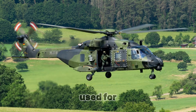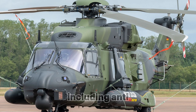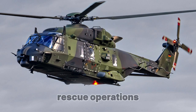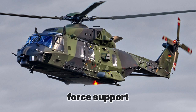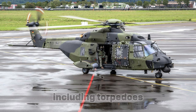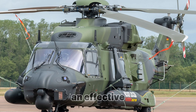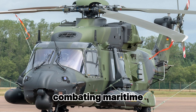The TTH is used for troop transport, cargo handling, and combat tasks such as parachuting and evacuation. The NFH is designed for maritime operations, including anti-submarine warfare, reconnaissance, search and rescue operations, and naval force support. The NH-90 can be equipped with various weapon systems, including torpedoes, missiles, machine guns, and even anti-missile systems, making it an effective asset for combating maritime threats.